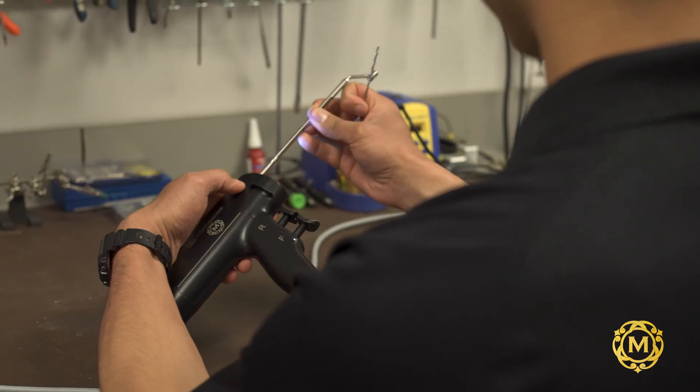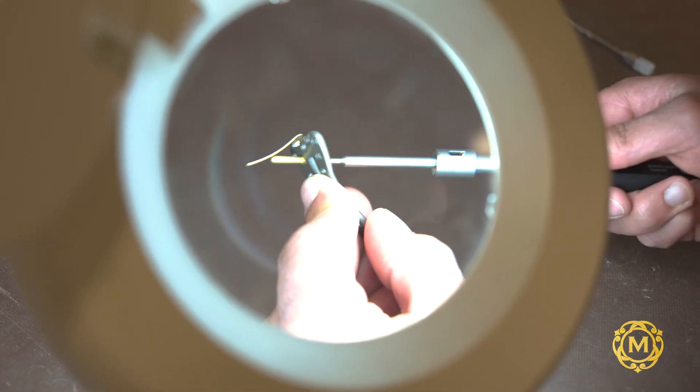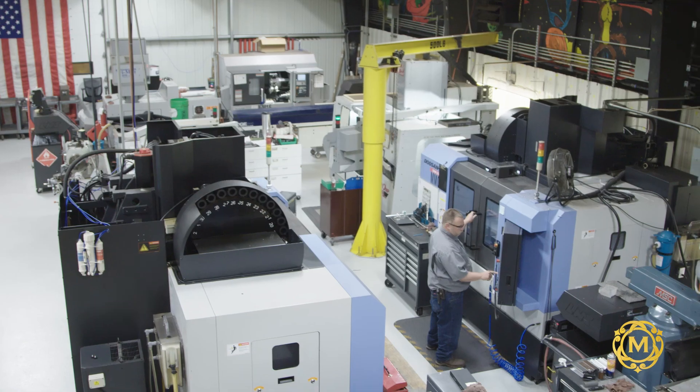Along the way, what we started to do was vertically integrate. 100% of engineering is in-house. Our headquarters is in Casper, Wyoming, and our manufacturing facility is in Glenrock, Wyoming, just 15 miles down the road.